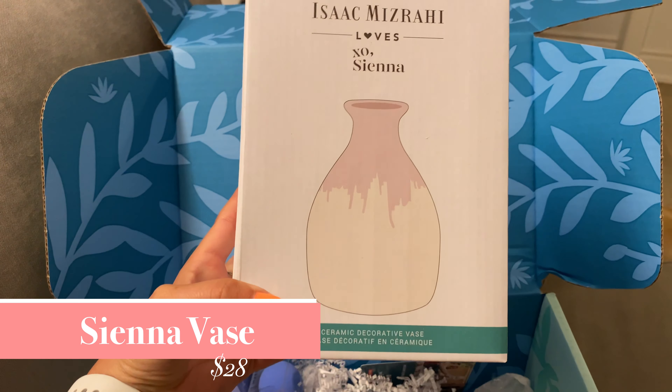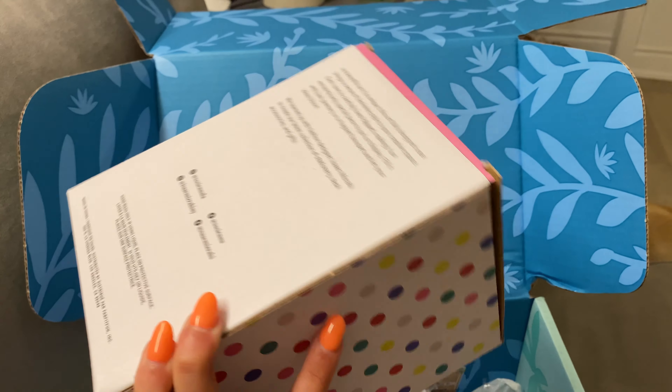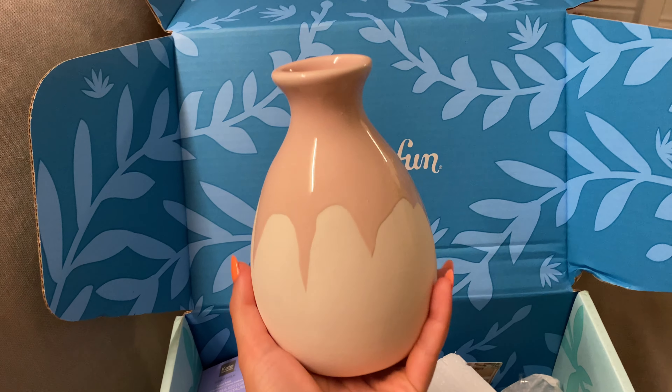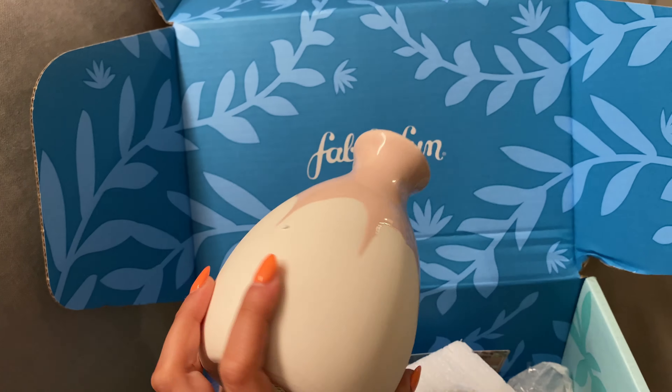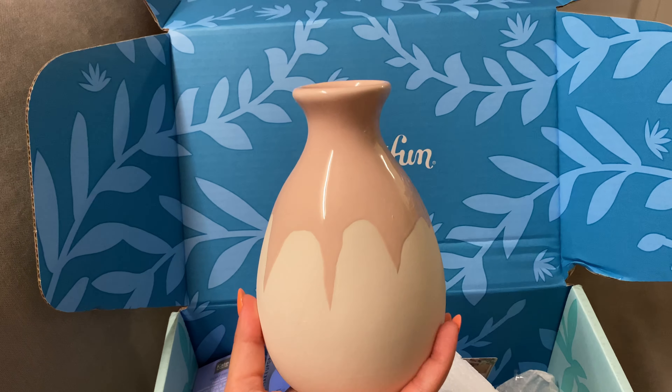This was a vase worth $28 from Isaac Mazzari — Loves XO, Sienna. It was a super simple vase. It has this light pink pouring of paint on top. I love how it looks. It goes so well in our apartment. I'm really glad I got it.